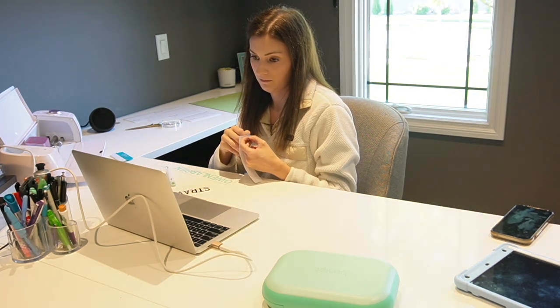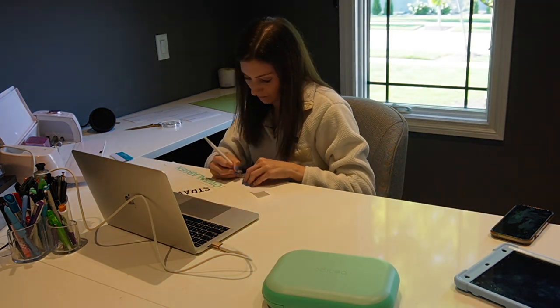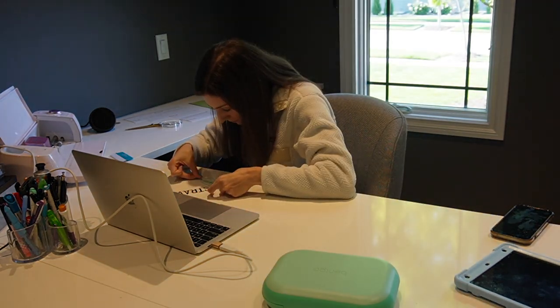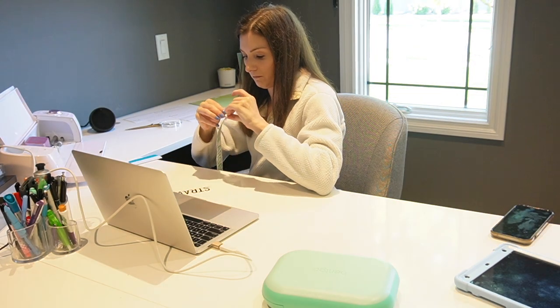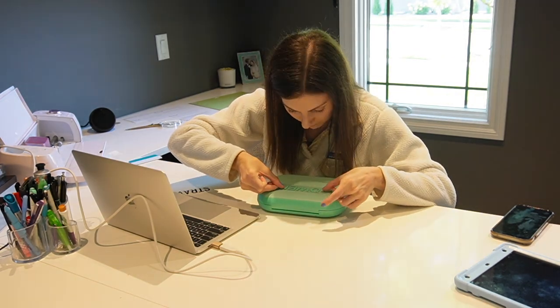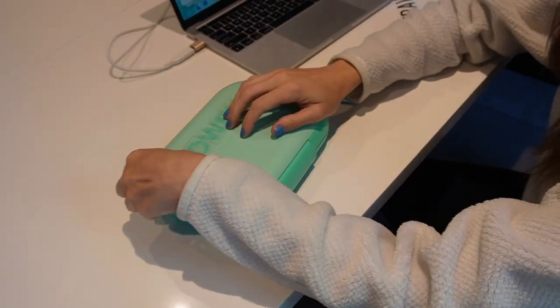I also had a couple of label orders and did those as well with the black vinyl. Once I weeded everything out, it was time to put Owen's label on his lunchbox — and I'm so happy with how it turned out, it is so cute. I ended up ordering a second lunchbox and I'm going to do the same thing, using a color that matches the outside rim. It's a darker green and navy color.